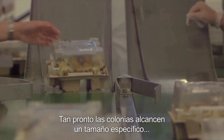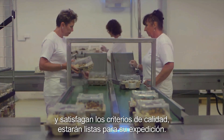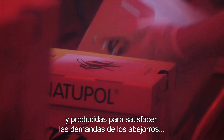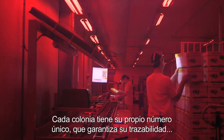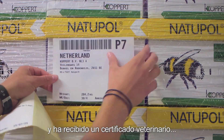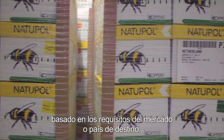As soon as the colonies reach a specific size and quality criteria, they are ready to be housed. The colonies are packed into specialized, maintenance-free bumblebee hives, produced to meet the demands of the bumblebees, logistics, and the growers' needs. Every colony has its own unique number, is traceable, and is accorded a veterinary certificate based on the requirements of the receiving market or country of destination.